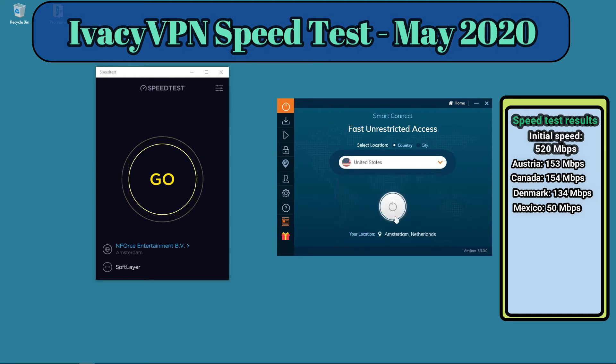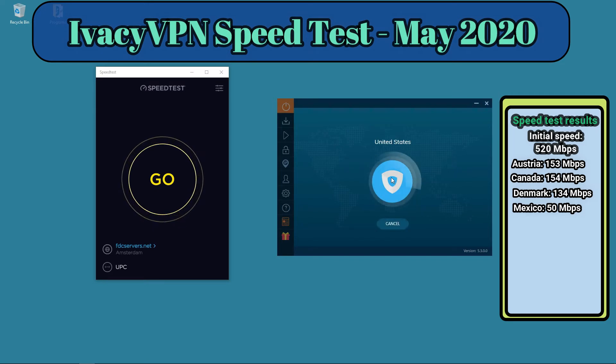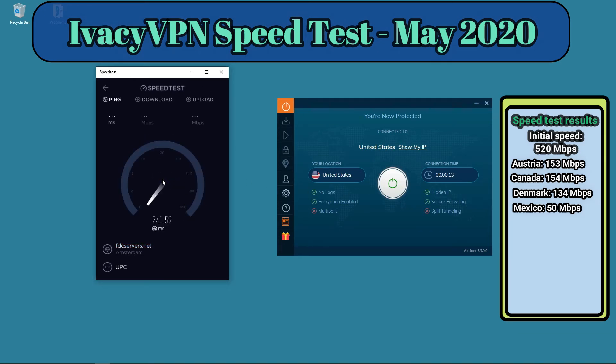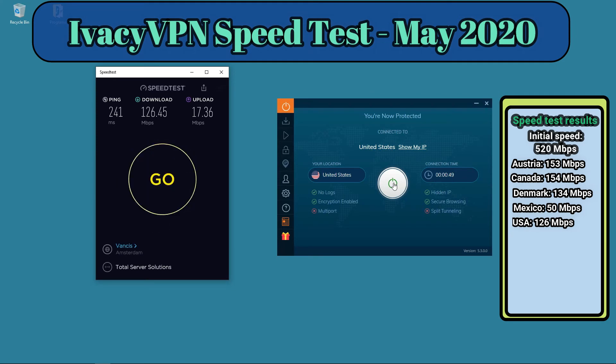Let's go to the United States. By default, connecting here should put me on the fastest server available, so I should be connected to one of the best servers for the US. The result is 126 megabits per second — a good result. You can stream everything and download freely with this kind of speed, so Ivacy VPN is having good speeds in the United States at the moment.